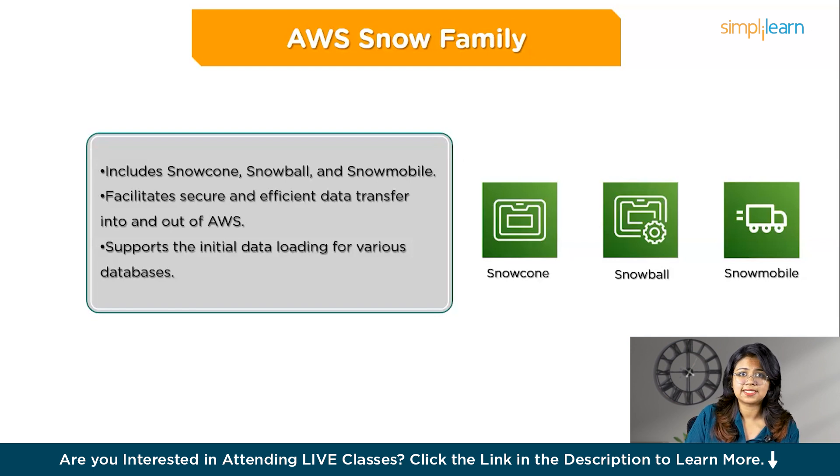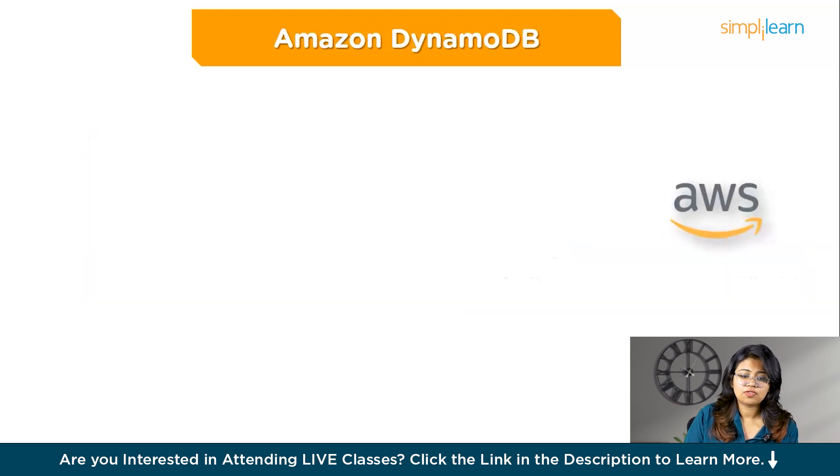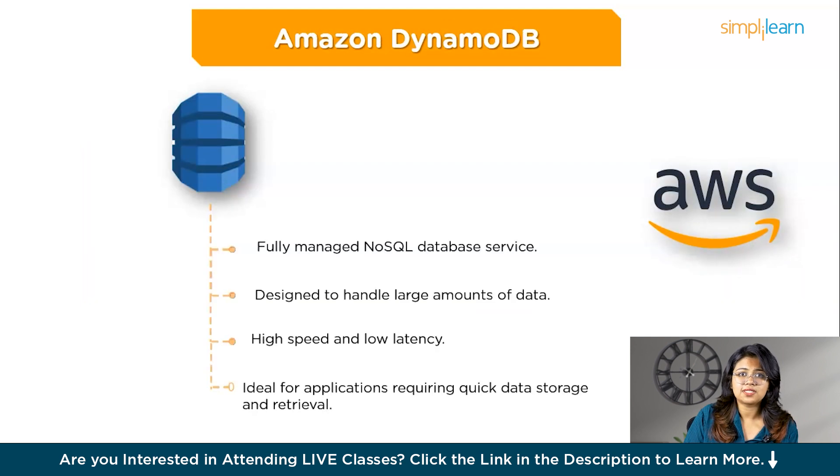First, we have Amazon DynamoDB, a fully managed NoSQL database service offered by AWS. It is designed to handle large amounts of data with high speed and low latency, making it perfect for applications that need to store and retrieve data quickly. Key features include automatic scalability based on application demand, single-digit millisecond response times ideal for real-time applications, and fully managed maintenance including backups, patches, and hardware provisioning.